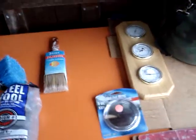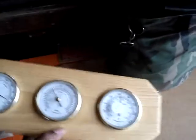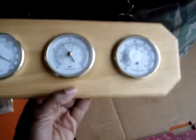Then I hit another sale. Got a blind spot mirror for one buck for the pickup truck. Then I got me a nice set — it's a thermometer, a barometer, and a hygrometer for three bucks. Put that in the greenhouse.